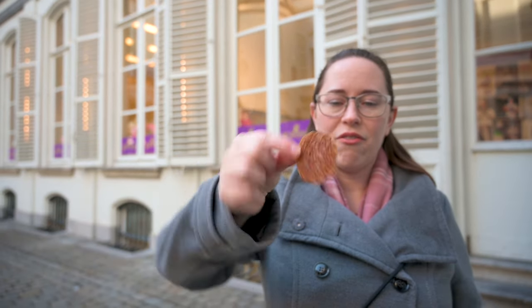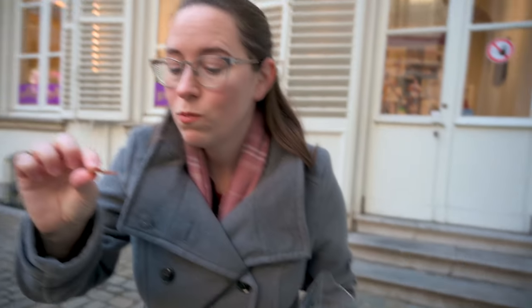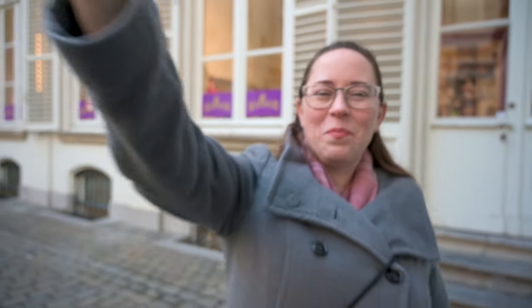I also got this crispy see-through one. I love cinnamon — if there's anything you should know about me, it's that I love cinnamon. That was amazing. I am so glad I didn't get a whole bag full because I would have eaten them all.